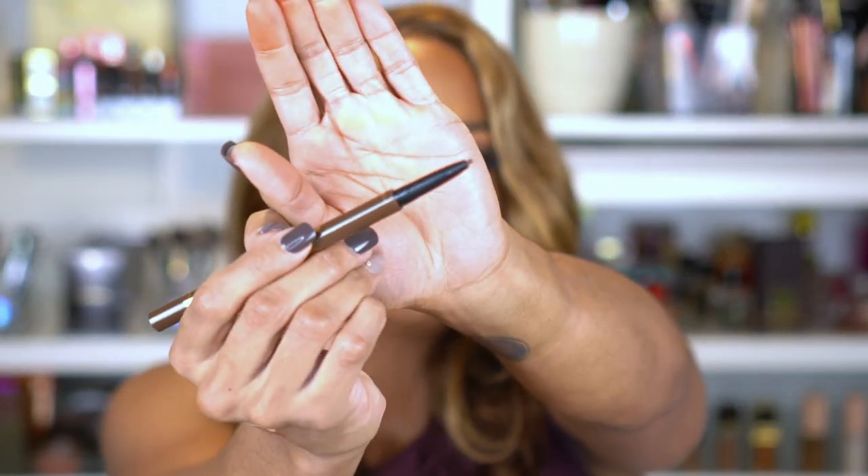The last product is the Tarte Tartist Double Take Liner — a pencil on one end and liquid on the other. The liquid is great: it's dark brown and I absolutely love it. But the pencil end is awful — same problem as the brow pencil, it just will not work. I tried to use it on my bottom lash line and felt like I was going to scratch all my lashes out. I broke the tip and still nothing came out. If the brown liquid liner wasn't so good, this would go in the trash entirely.